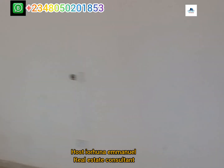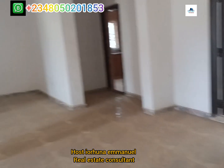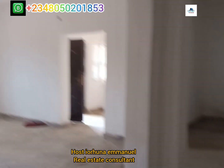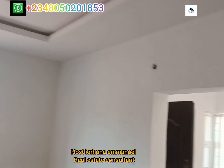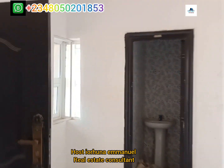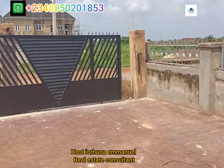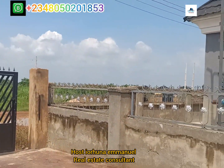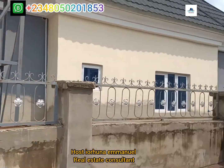This is a typical three-bedroom classic on a half plot of land. It comes with a one-year payment plan, interest-free, with an initial deposit of 2.5 million, and the remaining balance spread over 12 months, interest-free. At Bluestone Treasure Estate, Moe Town.